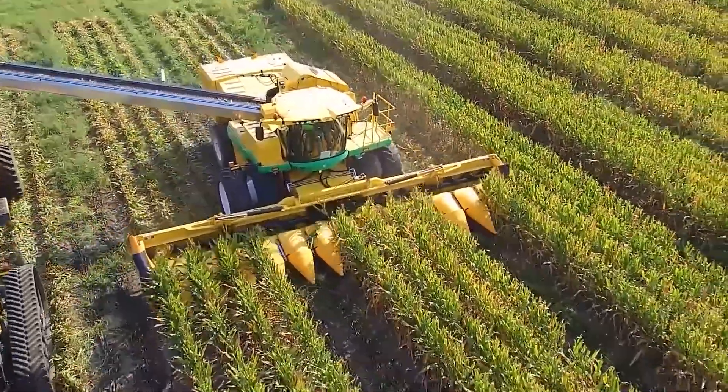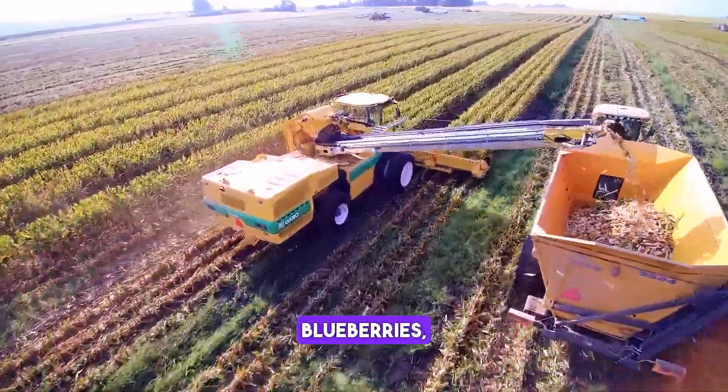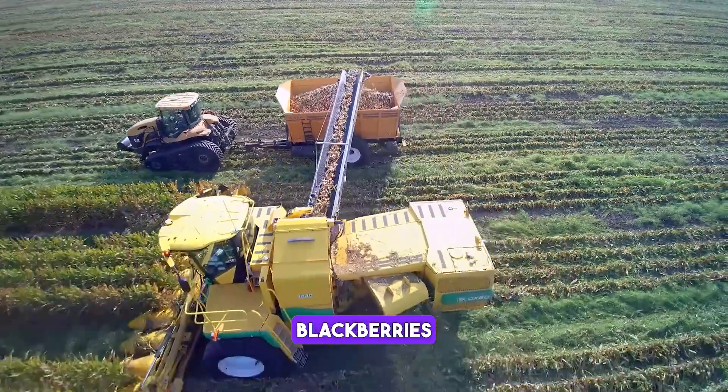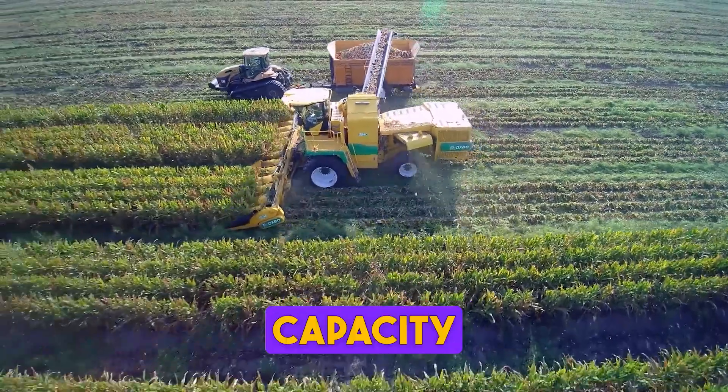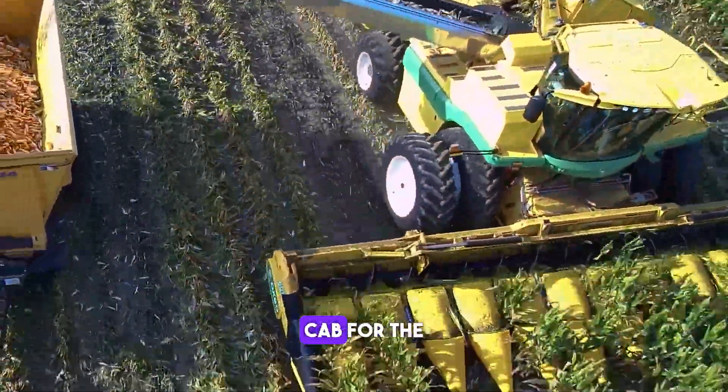The Oxbow 8840 is a self-propelled harvester used for harvesting blueberries, raspberries, blackberries and other small fruits. It has a high-capacity picking head, a gentle fruit handling system and a comfortable cab for the operator.